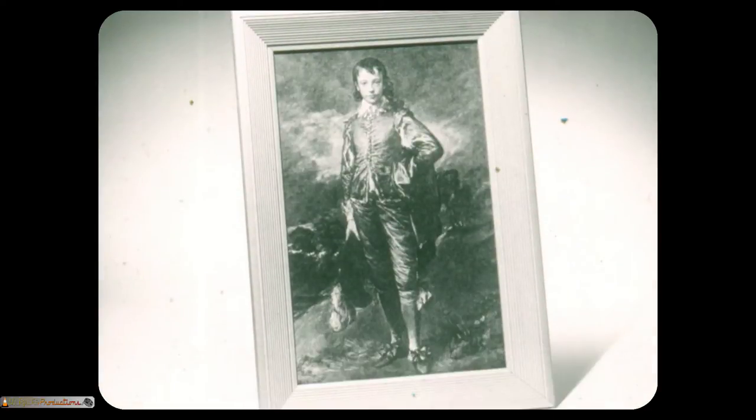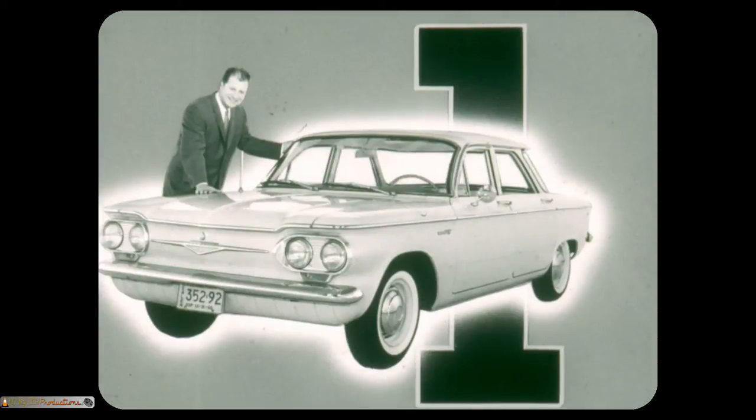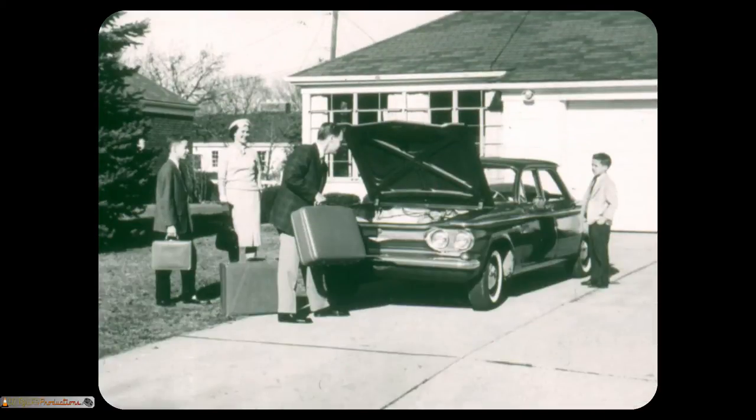Only an expert can tell if this is the one and only Gainsborough Blue Boy or one of the many excellent copies done over the years. In the same way, only a man who has driven and lived with a Corvair knows that it's the one true thrift car on the market for '61 — the only one designed completely to fit exactly the wants and needs of a growing number of thrift-conscious Americans.